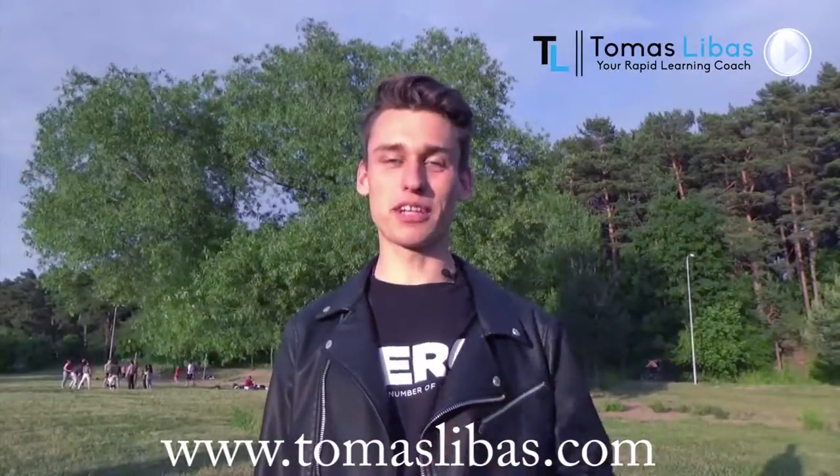Hello, Thomas here, your speed reading coach. In this video, I'm going to tell you how you can read technical material.